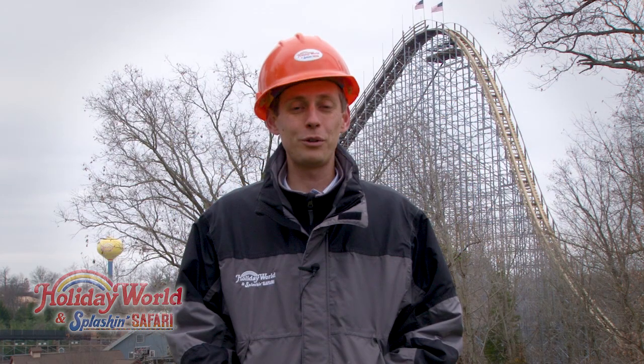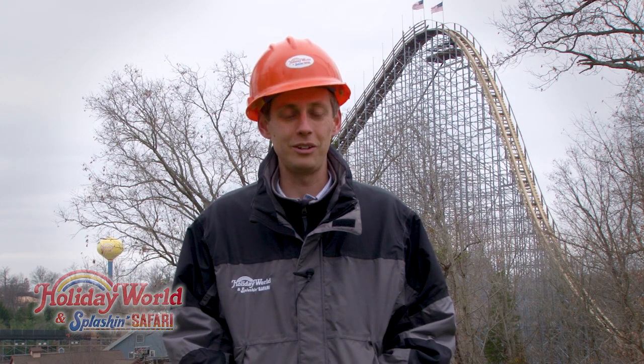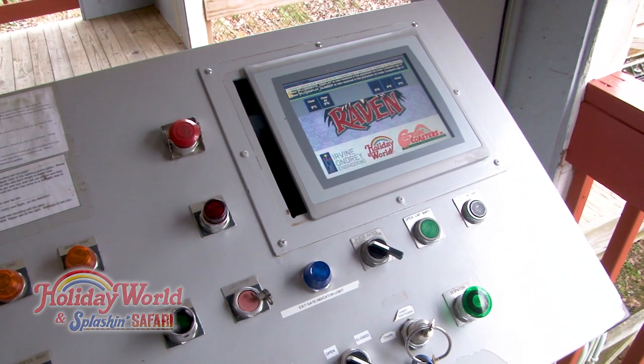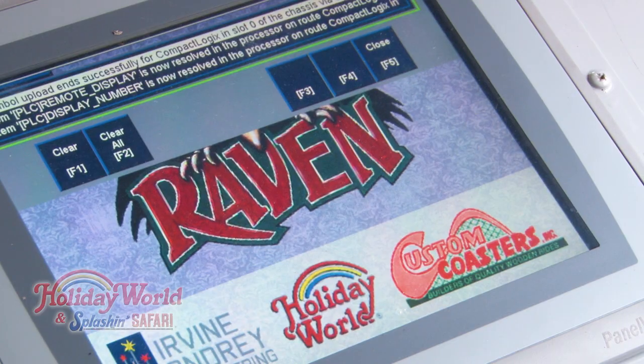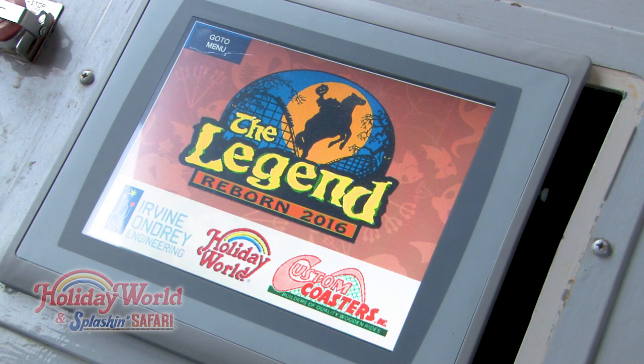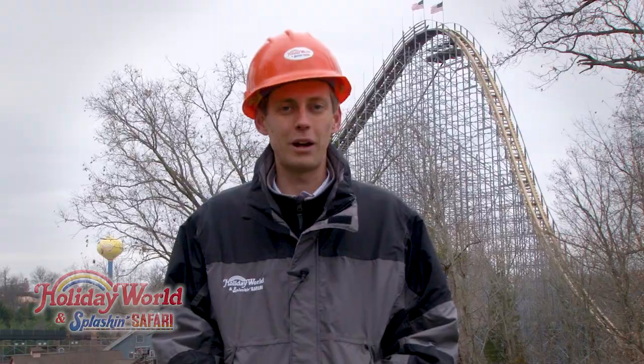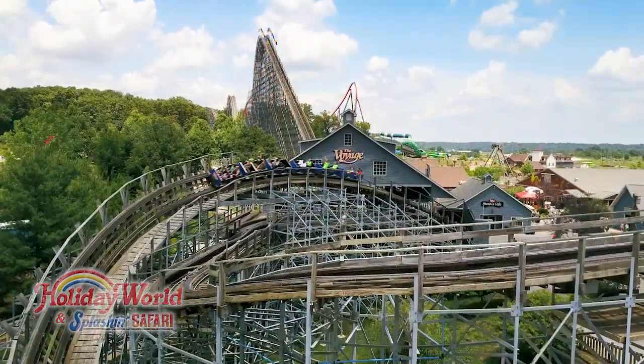On all three of our wooden coasters, we are receiving a brand new control system for next season. These control systems are designed by Irvin Andre Engineering, who has done a number of signature projects throughout the country. These control systems on the coasters will increase the reliability and uptime of the rides to provide an even better experience for our guests.